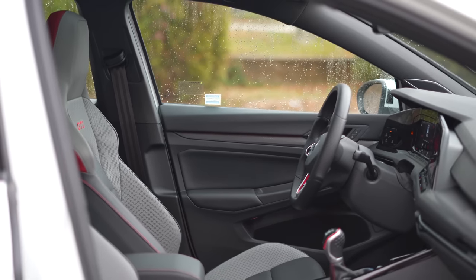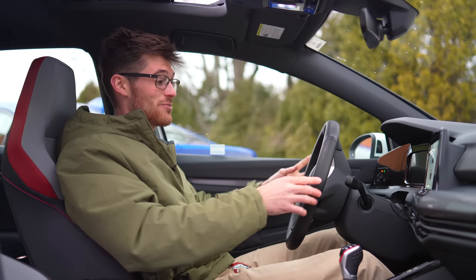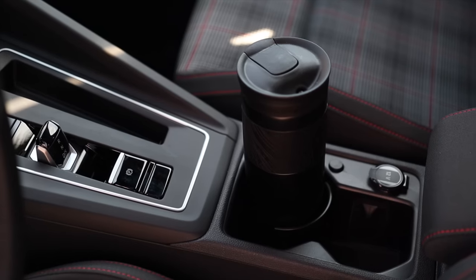You have a steering wheel that tilts and telescopes, and it can come out really far. So if you're six-foot-three like me, you find a really good driving position in the GTI, better so than what you'll get in the WRX.